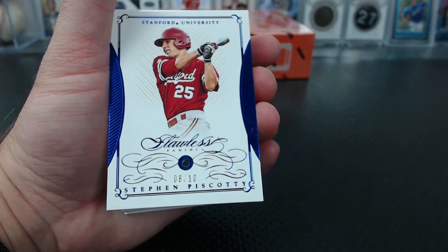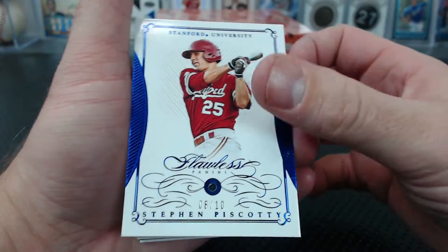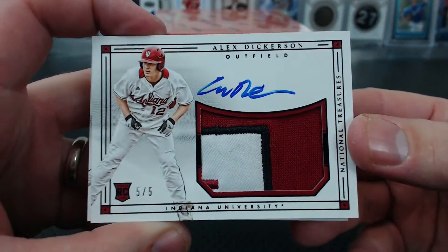I said 59, not 55 — my brain said half of it right. Under that, Alex Dickerson, numbered 5 of 5, rookie patch autograph.